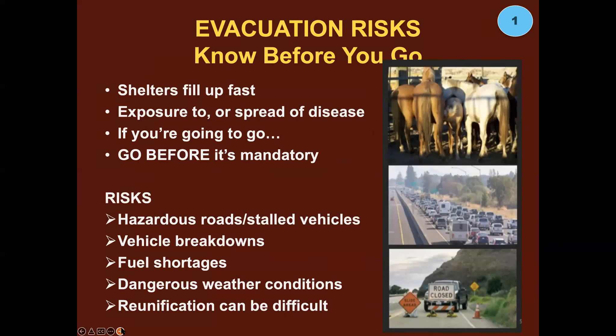Know the evacuation risks with animals. Shelters can fill up very quickly. Your animals could be exposed to infectious disease — a really big one — and they're going to be more prone to getting sick because they're likely stressed in an emergency shelter. If you're going to go, go before it's mandatory. Go before you get that warning, before the roads fill up, before the shelters fill up. Other risks include hazardous roads, stalled vehicles that can hold you up, vehicle breakdowns especially if it's hot, and overheated vehicles — one of the number-one causes of massive jams during evacuations.